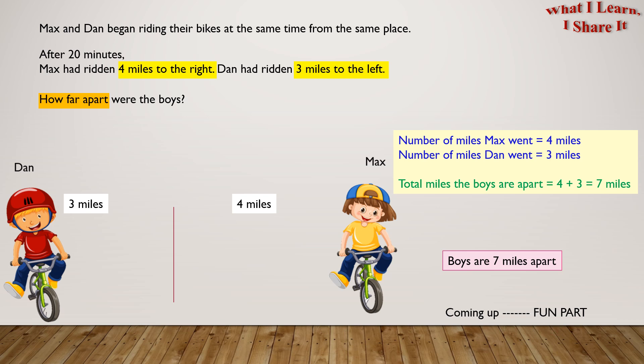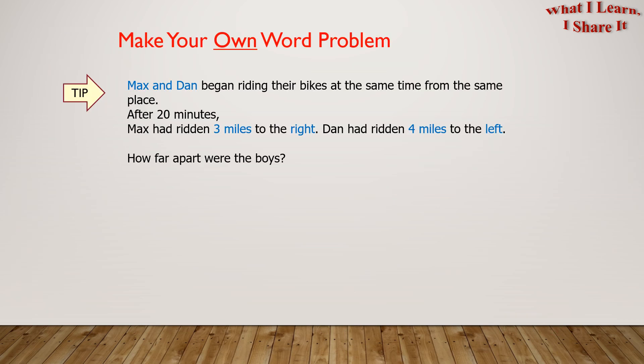Coming up is the fun part and that is make your own word problem. Here is the tip. We can use the same word problem and change the words and objects in blue to make a new word problem. We can also change left and right with other opposite directions like north and south.